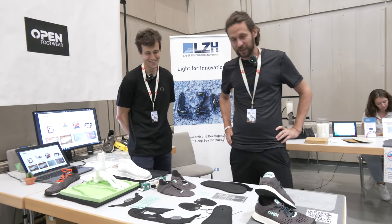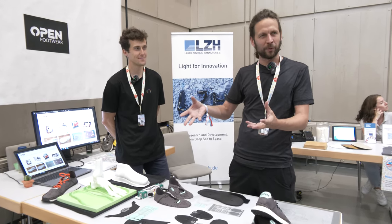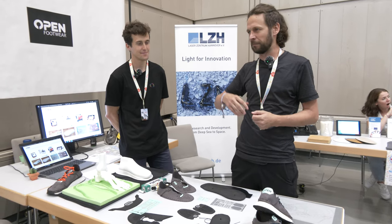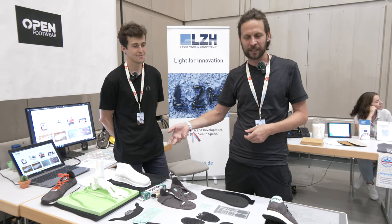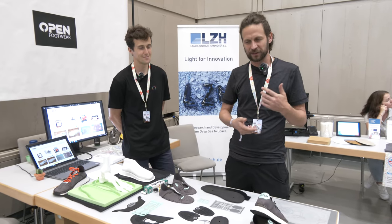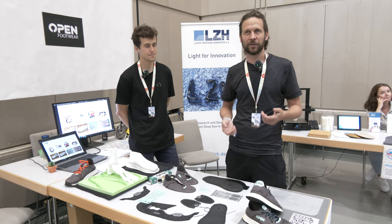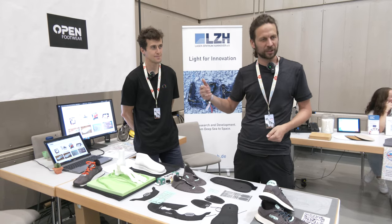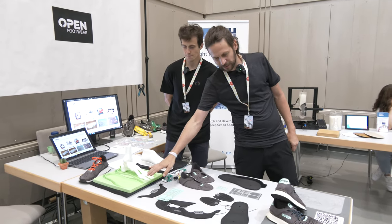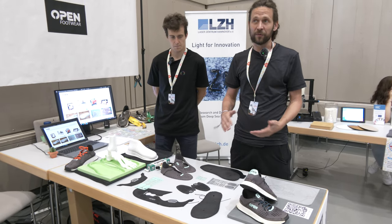We find it a challenging opportunity to try to move footwear production from Asia. It's the first of the 21st century — we want to bring it to the makers, so you make your shoes yourself using digital technology: CNC, laser, and so on.